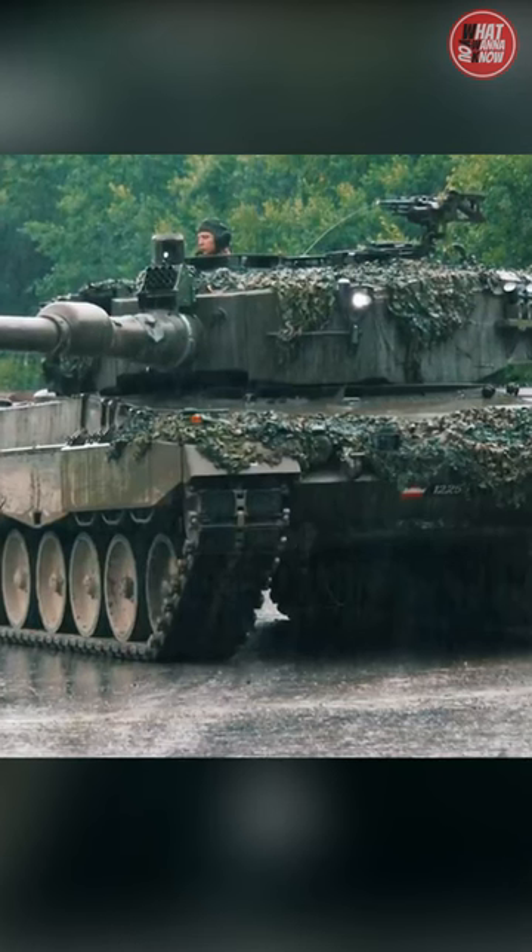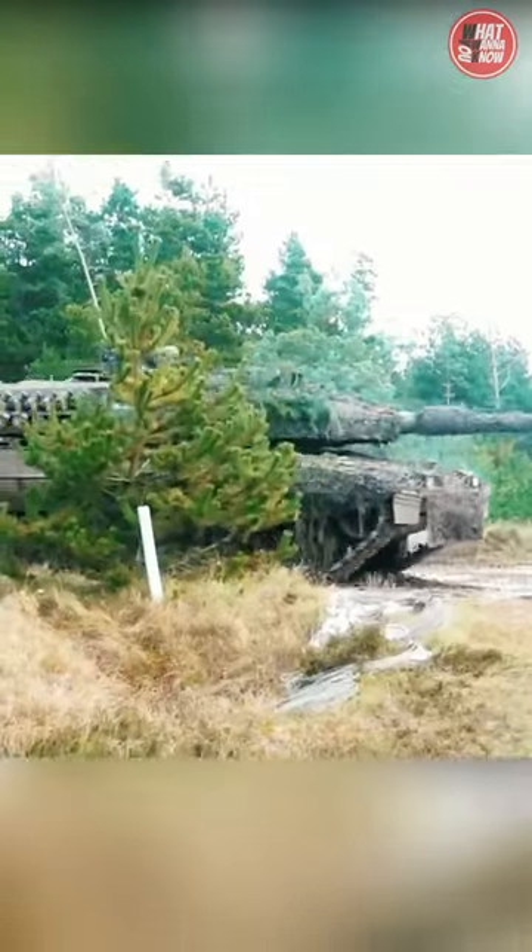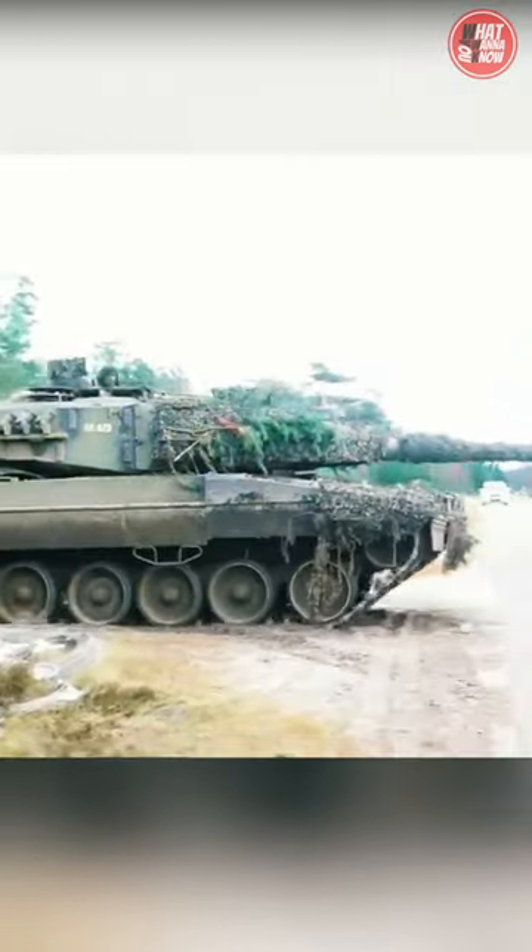Overall, the Leopard 2A7 is a highly advanced and capable main battle tank used by a number of different countries around the world, including Germany, Netherlands, and Spain.